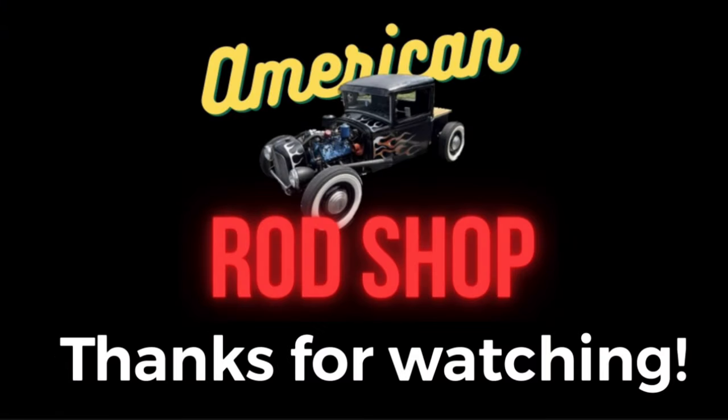There it is, ladies and gentlemen — another video for your viewing pleasure. I hope you enjoyed it as much as I enjoyed bringing it to you. May God bless each and every one of you, and I'll see all you guys and gals in the next upcoming video.